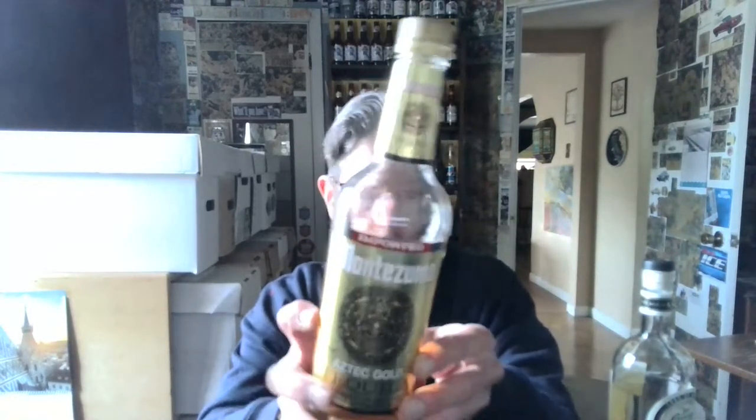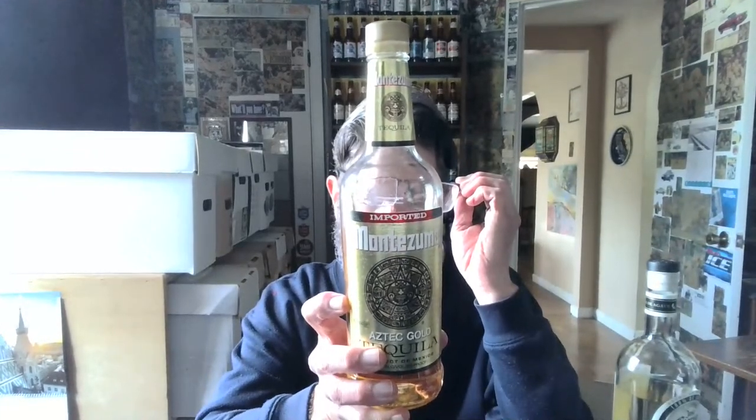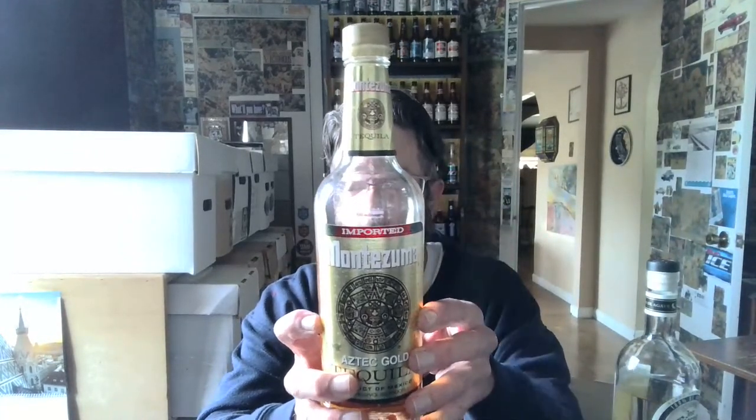So I have two gold tequilas. Montezuma, introduced in 1974 — it says imported and bottled for Barton Imports, Chicago, Illinois, but I think it's actually bottled in Kentucky. They told me on the phone that all their import stuff is bottled at Buffalo Trace. And then the Montezuma Aztec Gold Tequila, product of Mexico.